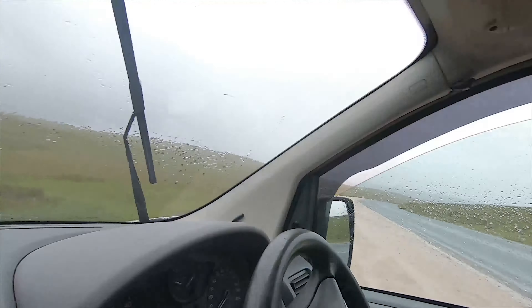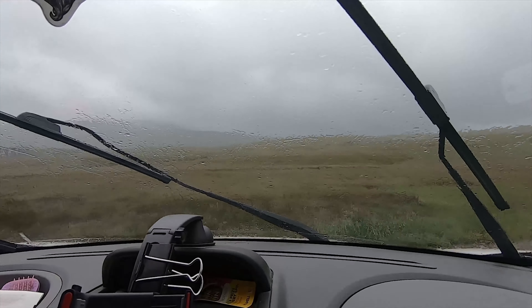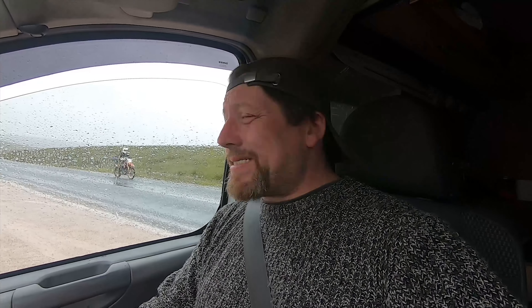Well guys, we're here. We're at Ribblehead Viaduct and as you can see I have a slight problem - my wipers. They're kind of not working. I'm going to have to try and fix them somewhere. They just seem to be jamming. Not good because it's bloody wet outside.